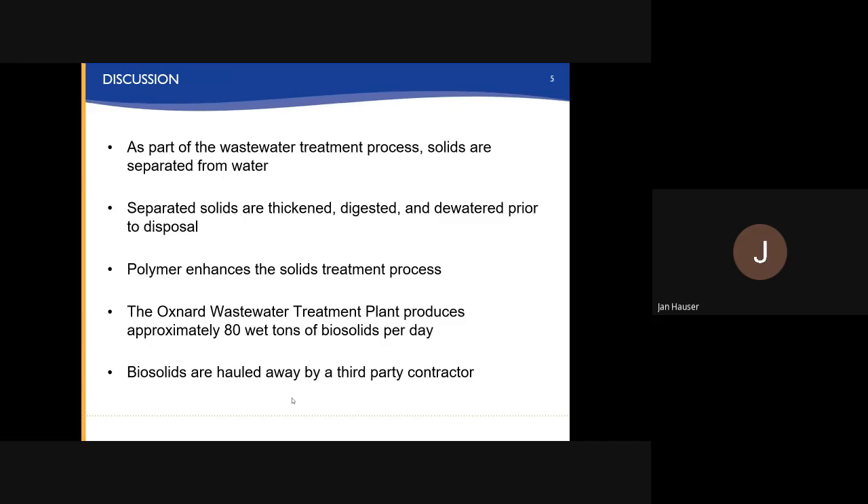As part of the wastewater treatment process, solids are separated from water. The separated solids are thickened, digested, and dewatered prior to disposal. The polymer is added during the dewatering process to the solids treatment process to improve or enhance the removal of water from the solids. The Oxnard wastewater treatment plant produces approximately 80 wet tons of biosolids per day, and they are hauled off by a third-party contractor — that's about four trucks per day.